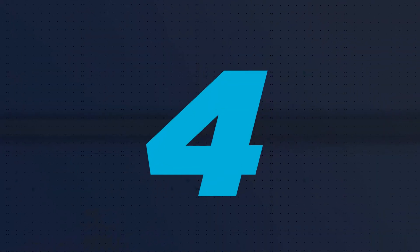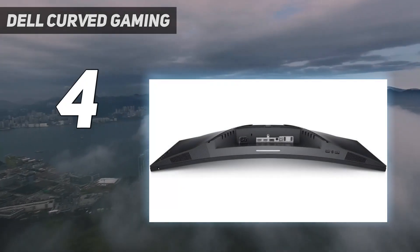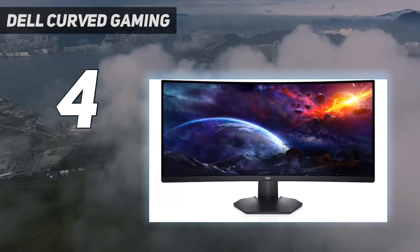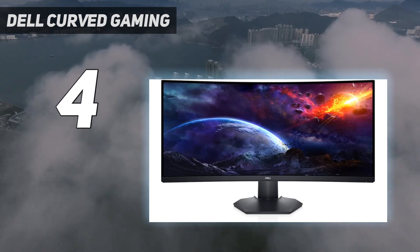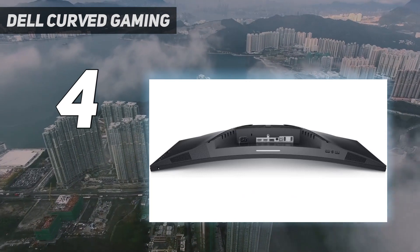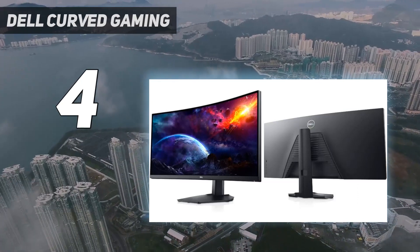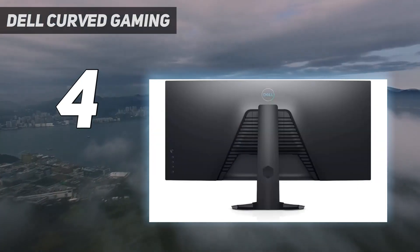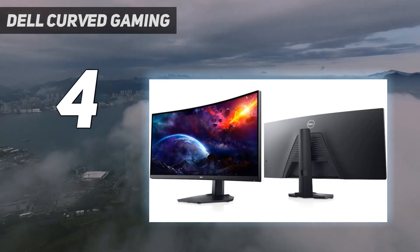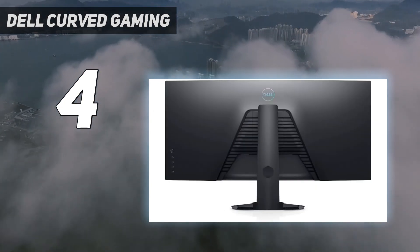Coming in at number 4: the Dell Curved Gaming S3422DWG. If you don't need a high-end display for gaming, or you don't want an office-oriented monitor like the LG 40WP95CW, then the Dell S3422DWG is something to consider in the lower mid-range price category. It has the same 34-inch screen size, 1440p resolution, and 1800R curve as the Dell Alienware AW3423DW, so it's a much cheaper alternative. The main trade-off is that it has worse picture quality than the AW3423DW, but that's what you have to expect if you want to save some money.